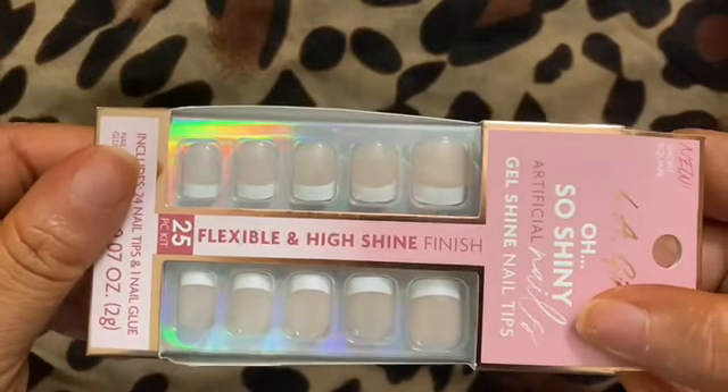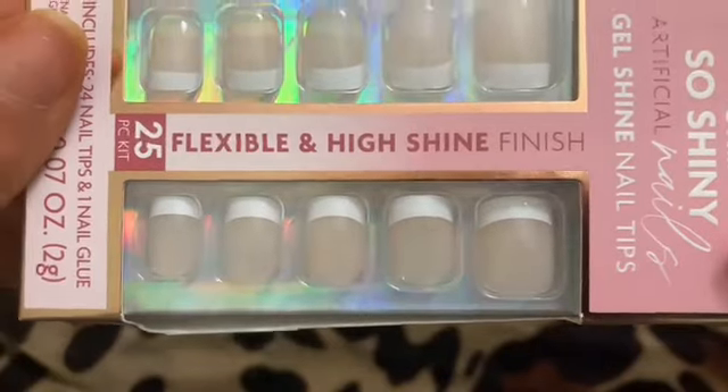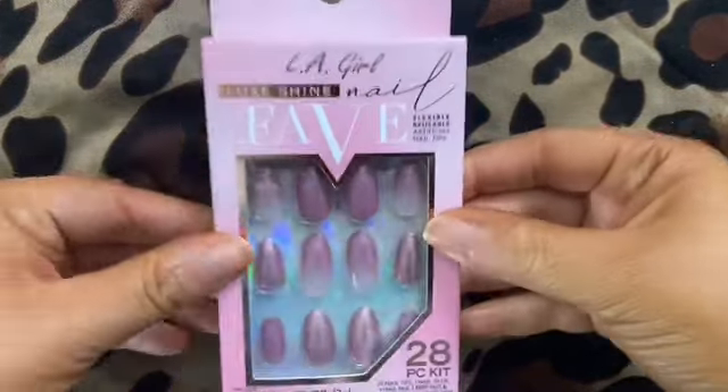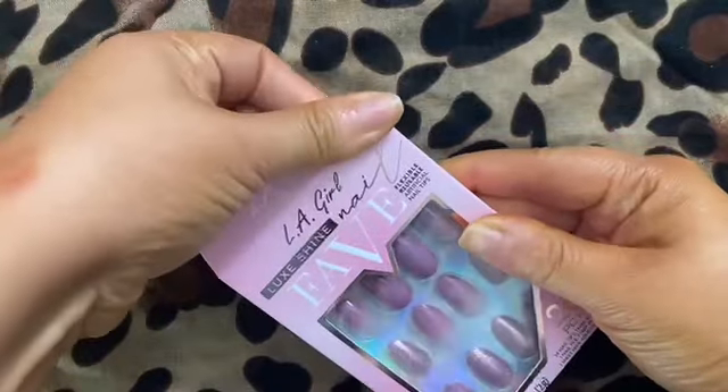This next set is also great for work if you have to type, because it is also short. It is the Classy French Tip. I love their packaging — it is so cute. These nails are retailing for $3.99 to $4.99 at Target, so go get them. These have been selling out.